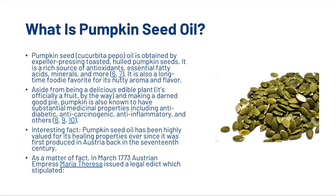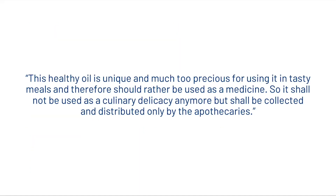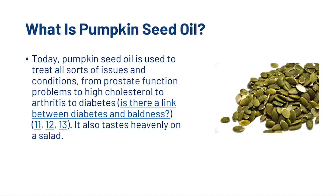In March 1773, Austrian Empress Maria Theresa issued a legal edict stipulating that the healthy oil is unique and much too precious for tasty meals and should rather be used as a medicine, distributed only by apothecaries. Today, pumpkin seed oil is used to treat all sorts of issues and conditions, from prostate function problems to high cholesterol, arthritis, and diabetes.